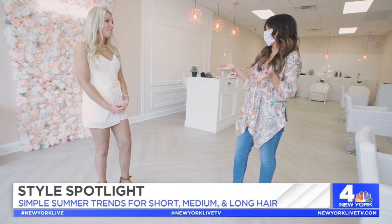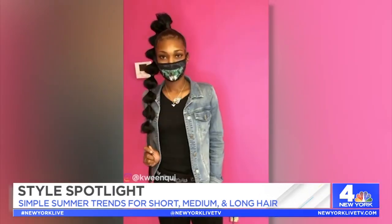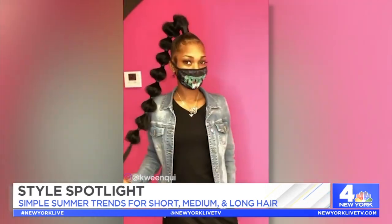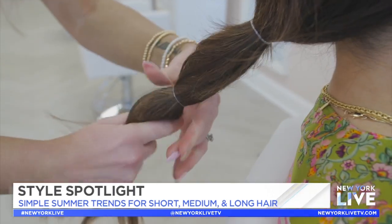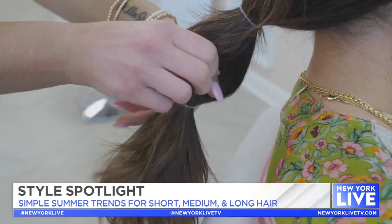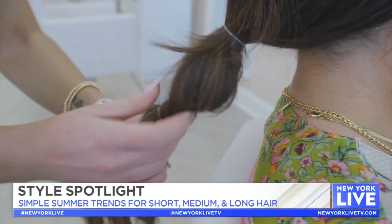So what's a trend we could do on me? Bubble ponies are super on trend — within a few minutes you can have a polished, put-together look. I've seen those and they look super complicated — how do you do this? My rubber band trick: make a ponytail, pull it apart, make another ponytail, and slide it through.